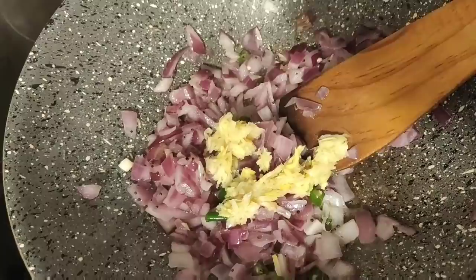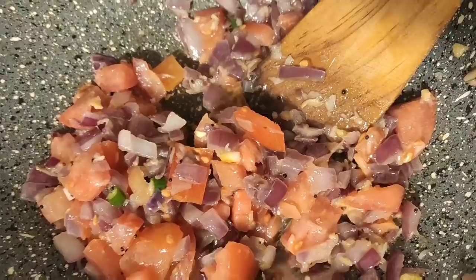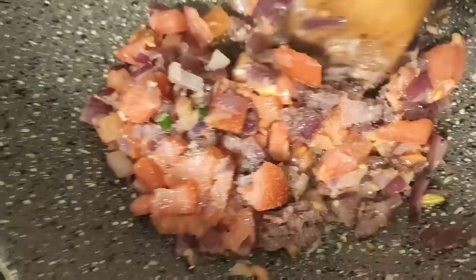Add 1 teaspoon of ginger paste. Add a small size of ginger paste. Now we'll put it on the plate. That's what we'll do. We'll put it on the plate and make it on the plate.